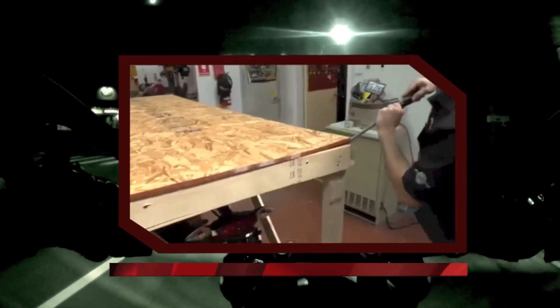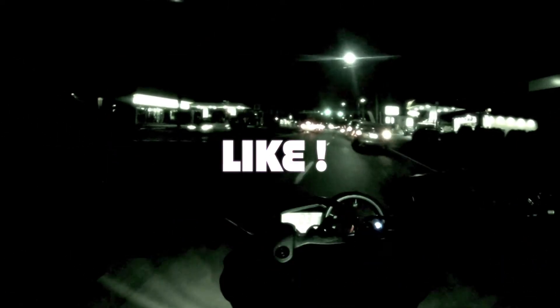If you enjoyed this video, please be sure to like, share, and subscribe, and tell all your friends. Thanks for watching.